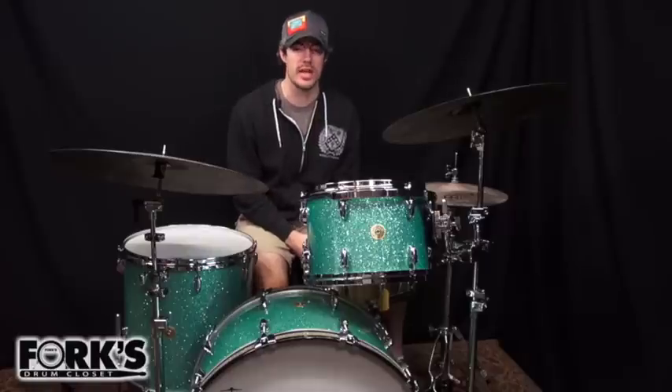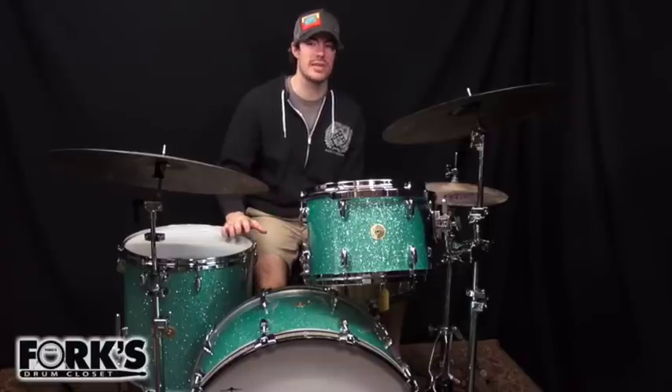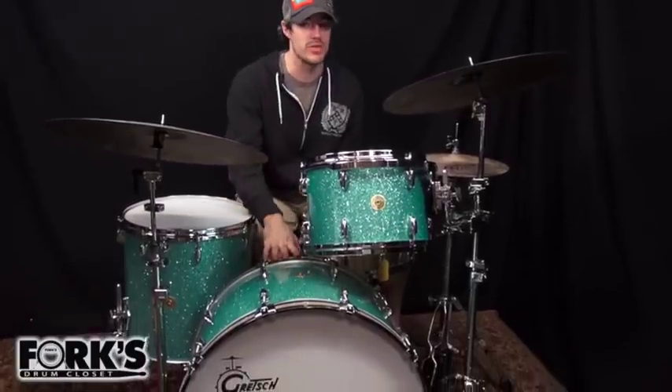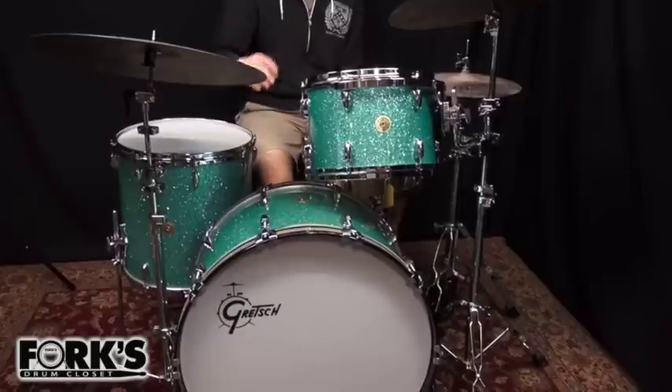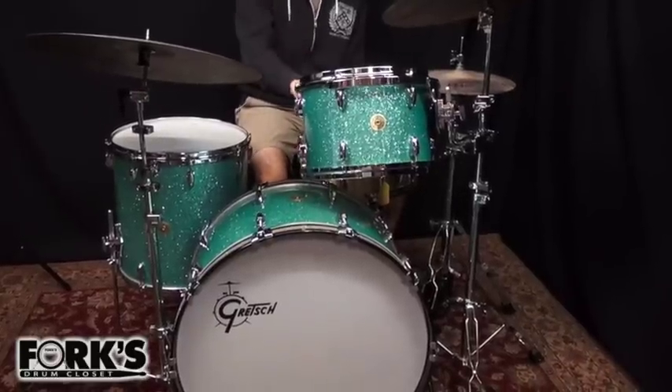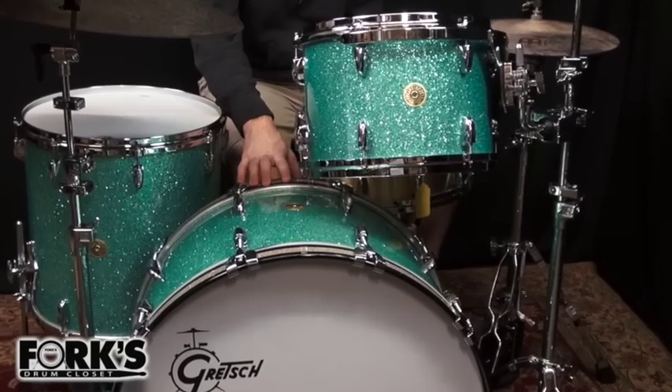Today I have a brand new Gretsch USA custom drum set in the shop. The finish is turquoise glass glitter, and on the bass drum we have silver sparkle inlay on the hoops, which makes it pretty slamming. Sizes of the drums are 9x13, 16x16, and a 14x24 bass drum.